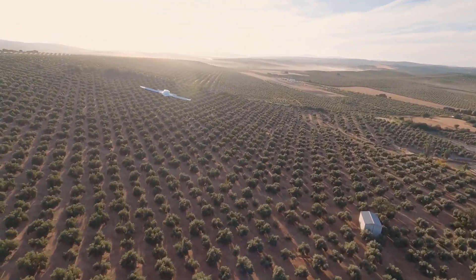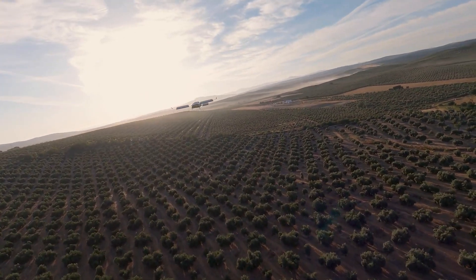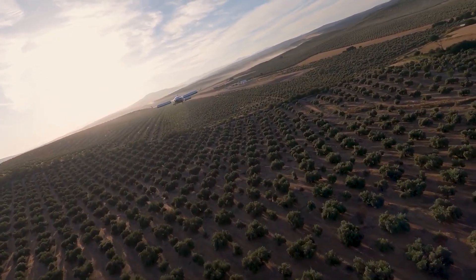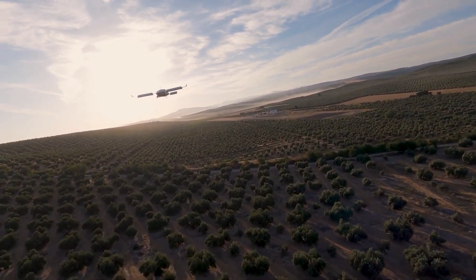Introducing Lilium's innovative seven-seater eVTOL aircraft, designed for regional air mobility (RAM), with a range of 200 kilometers, expandable to 500 kilometers, and speeds up to 300 kilometers per hour.